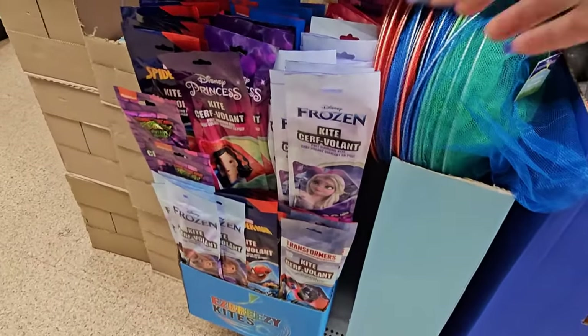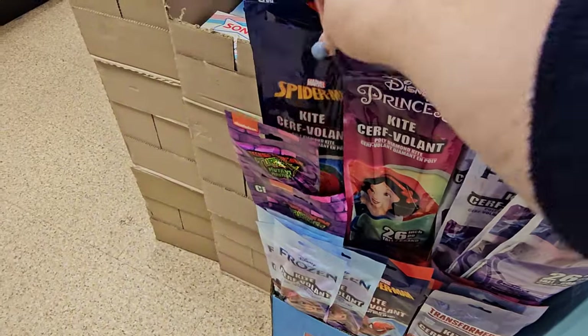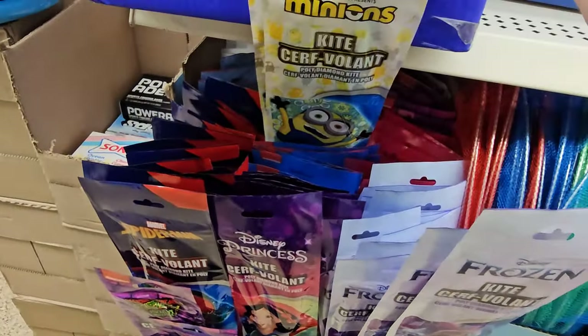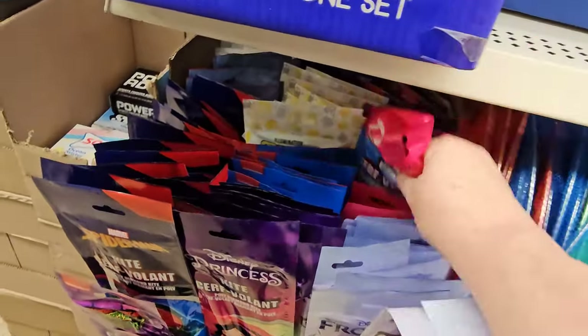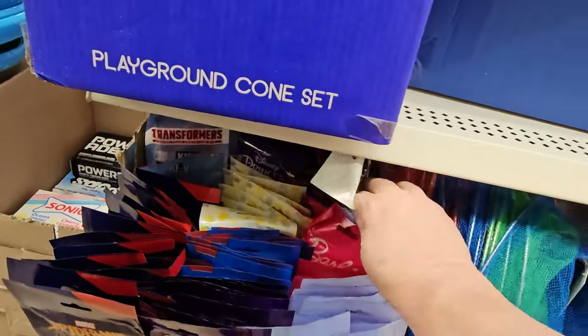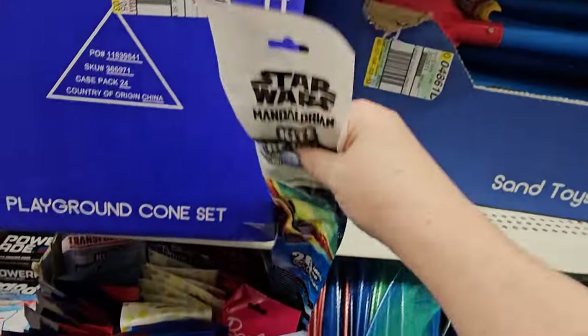We found the kites! They got them out now — we have a Frozen one, a Princess one, there's Spidey, and the yellow one is Minions. They have a Barbie kite, Transformers, Ninja Turtles, more Disney Princesses, Star Wars, and look — they have a Mandalorian one. We also found the Bug Catcher's Butterfly Net.